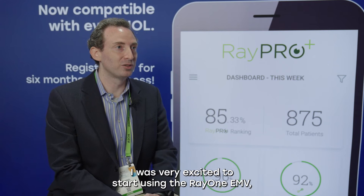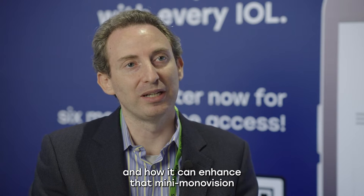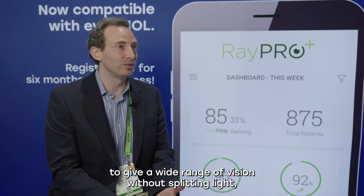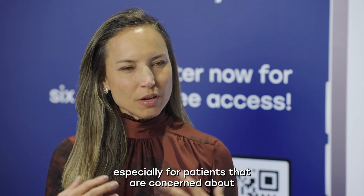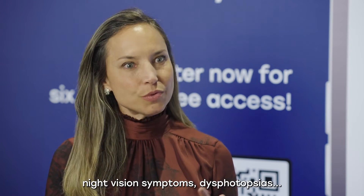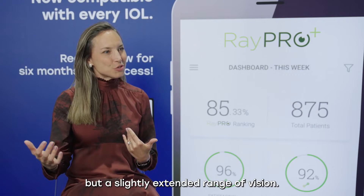I was very excited to start using the Ray-1 EMV just based off of reading about the technology and how it can enhance mini monovision to give a wide range of vision without splitting light, without a diffractive lens. Ray-1 EMV is a really great option, especially for patients that are concerned about night vision symptoms and dysphotopsias. You can offer not only distance vision correction, but a slightly extended range of vision.